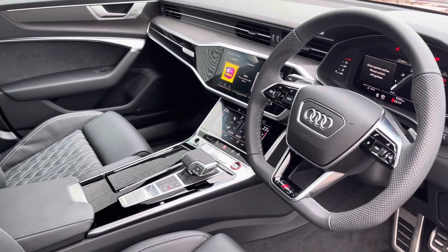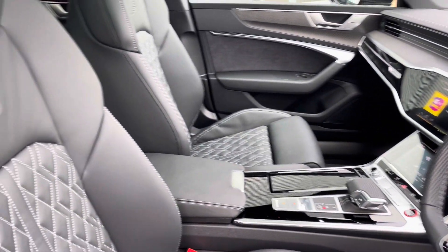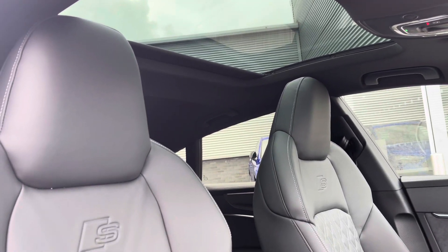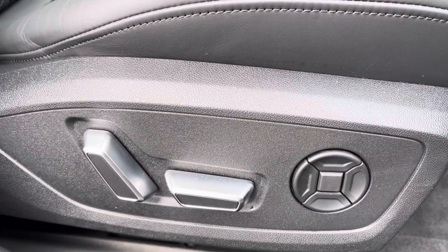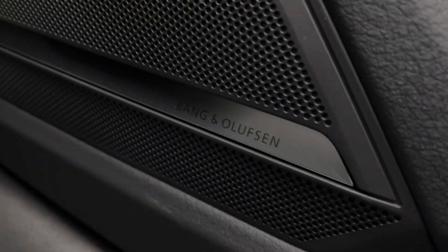We've got a sporty and modern finish on the dashboard. This vehicle does come equipped with a Technology Pack Pro which does include the sunroof, letting in a lot of natural lighting. Front sport seats feature S-embossing and are electrically adjustable, coming equipped with 4-way electric lumbar support. You've got the Bang & Olufsen sound system, sounding fantastic throughout the vehicle.